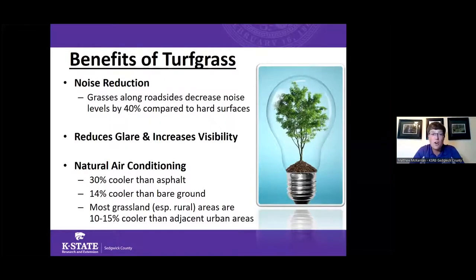Compared to driveways, roads, and other hard surfaces, lawns decrease volume outside by at least 40%. Lawns are also a natural air conditioning — they're actually going to be 30% cooler than paved surfaces like asphalt, and about 15% cooler than bare ground. On a large scale, larger areas of grassland tend to be 10 to 15% cooler than the heat we experience in our urban environments.